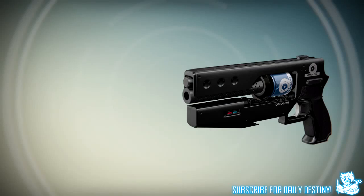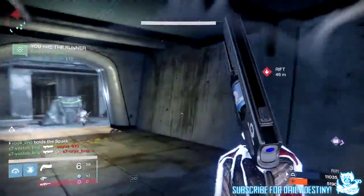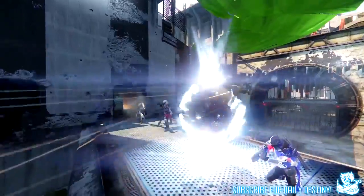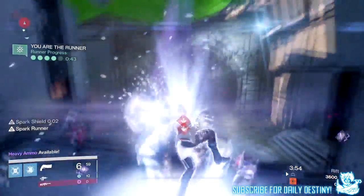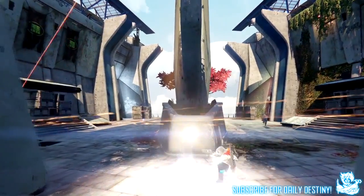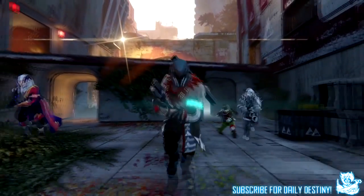The next weapon is a Marlin hand cannon — a primary offering kinetic damage. It looks extremely unique. I've seen a few snippets of it in the trailer, which I'll show on screen along with some screenshots. I'm really looking forward to this one. I'm slowly becoming a hand cannon kind of guy, and the uniqueness of this — and honestly all these weapons — is incredible.